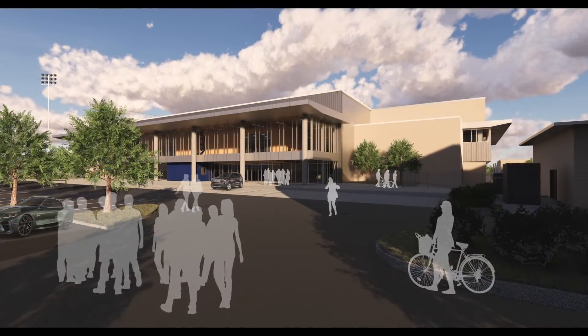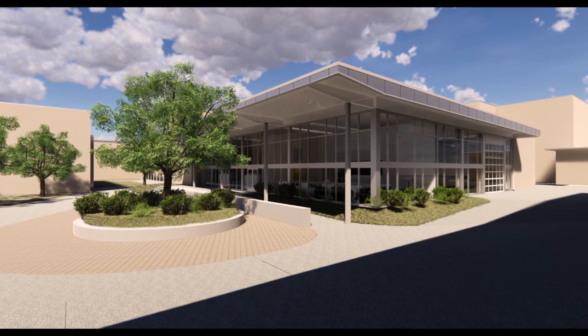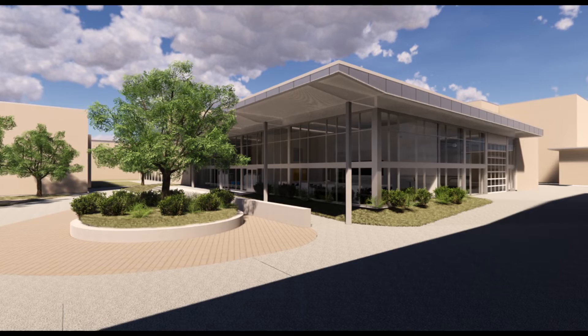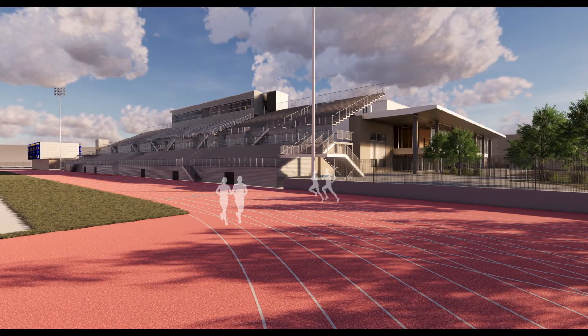The beautiful new renderings of the athletic and STEM spaces at Alamo Heights High School. The STEM building will house the rocketry program as well as three other classroom spaces. We'll update you more on these facilities in an upcoming episode of On Location.